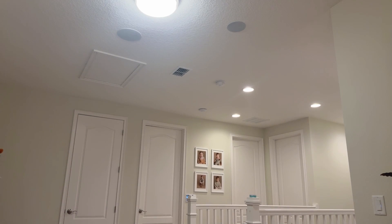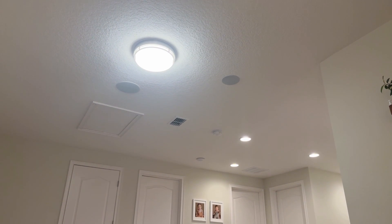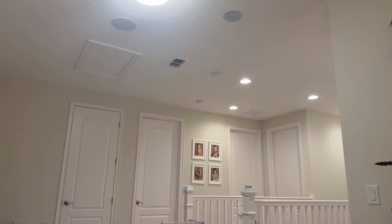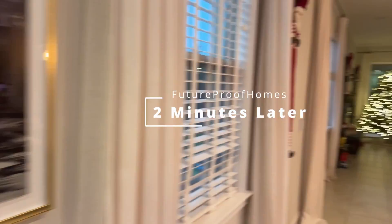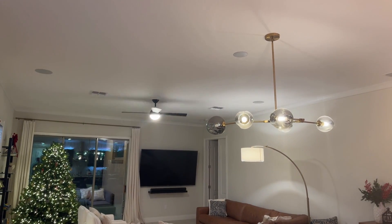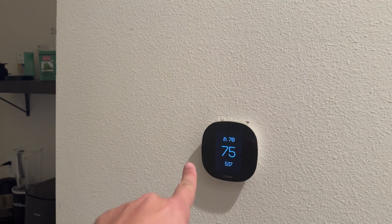The front door has been open for three minutes. Please close it. That voice notification happened everywhere in the entire home. But we're not going to close the front door — we're going to continue to leave it open to the five-minute mark. The front door has been open for five minutes. Turning on outdoor mode. You can see the fans were turned on and the air conditioner has been turned off, so we're not wasting power.